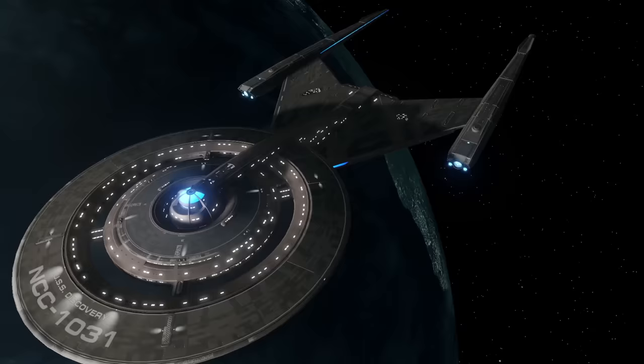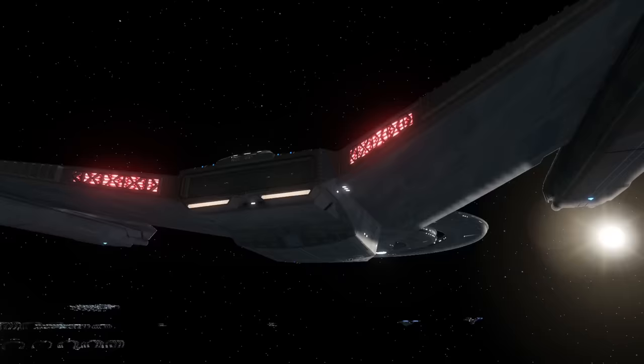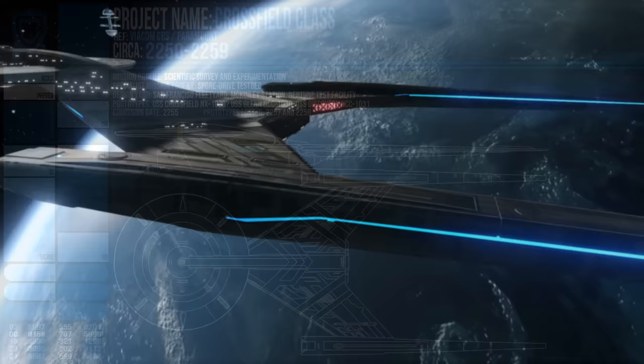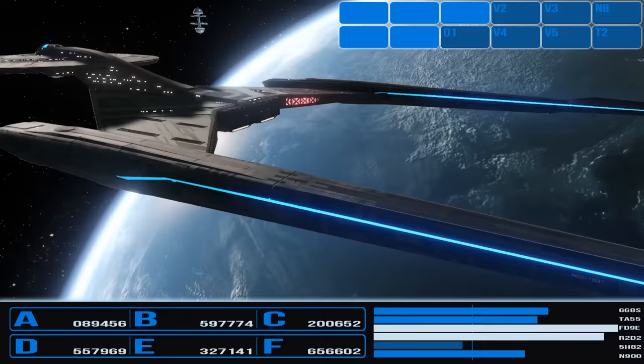Additionally, much of its mission profile was classified due to the wartime secrecy of the Spore Drive project, so a lot of details would later be buried. The size of the Crossfield class has it listed officially at 750 metres long, which is massive for a vessel of the 23rd century, although most of its size is due to the nacelles.